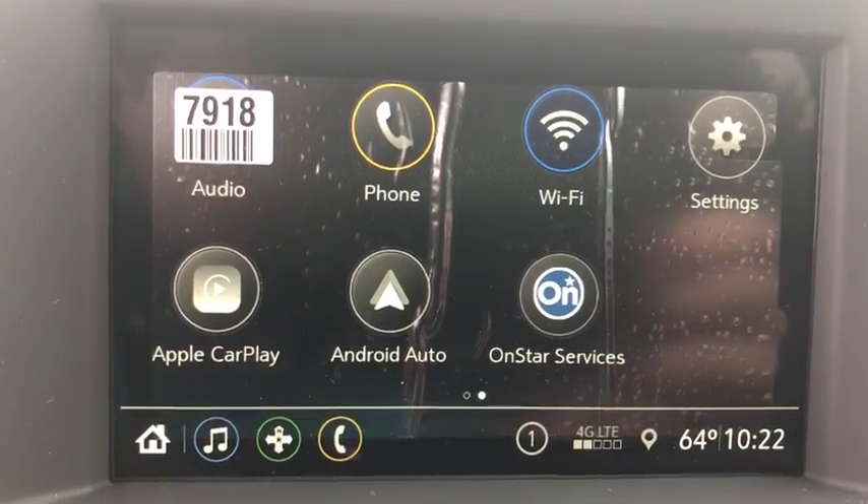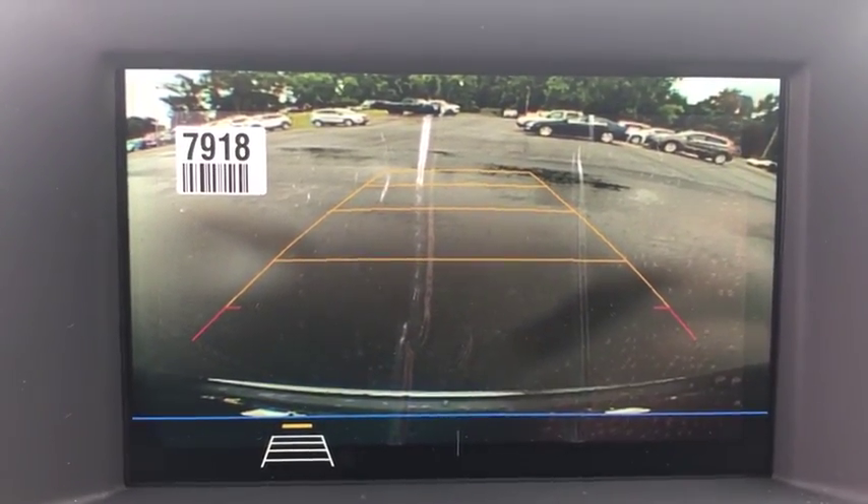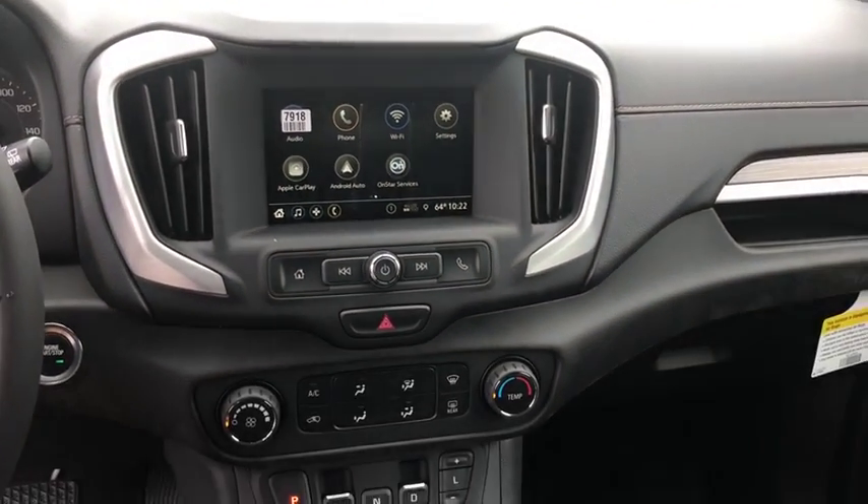Aluminum wheels, auto-dimming rear-view mirror, four-wheel disc brakes, floor mats, AM-FM stereo radio, bucket seats, MP3 player, and power windows.